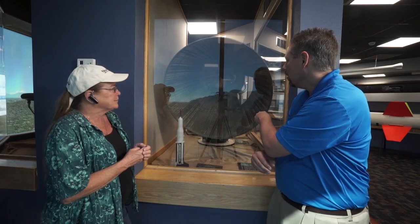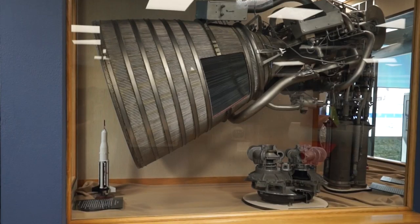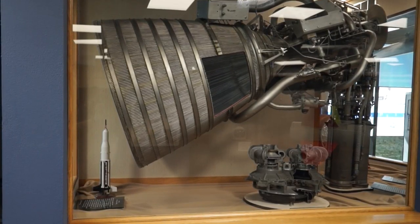And this rocket gives us an idea of the scale — this is an RL-10 engine, and it is one of six in a cluster inside the Saturn 1. So this is the engine of the second stage.